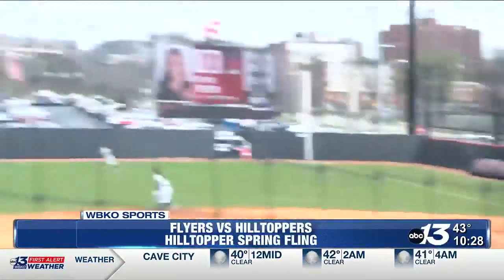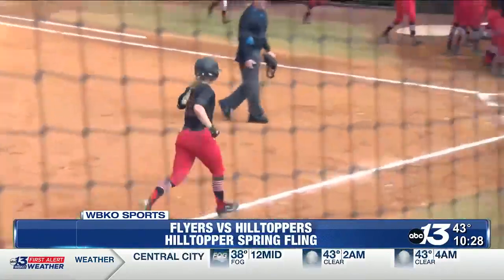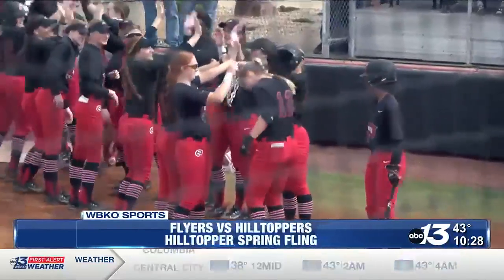In the bottom of the second, Sophie Weber at the plate and you knew as soon as this ball left the bat that this one was out of here. A solo bomb for the fifth-year senior to put the Tops on the board.